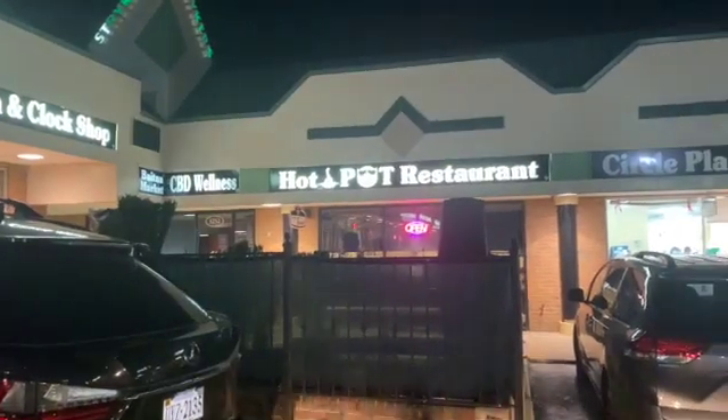So if y'all are interested in just kind of seeing what this restaurant is all about, please keep on watching. Alright, you guys. So this is the restaurant. It's by a whole bunch of other food places. There's the Bonchon right there — I love Bonchon. But let's go in and see.